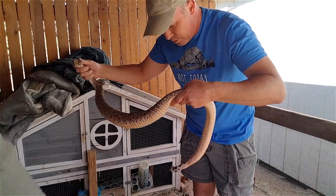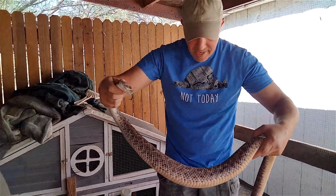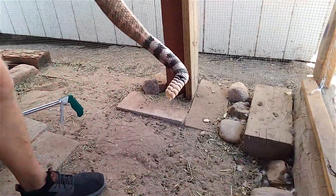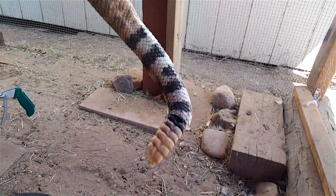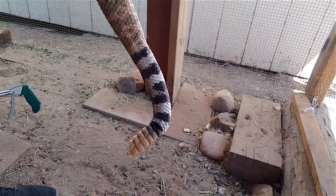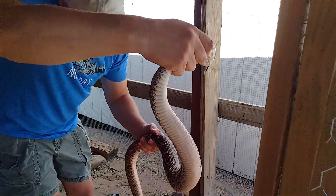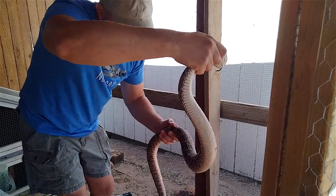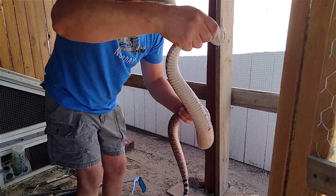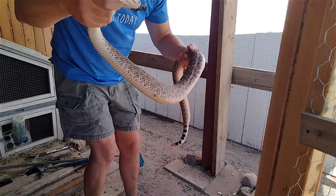They're generally not aggressive. You can see he's not rattling his tail. Now, you can see if you get real close on his tail, his rattle is broken off — or her rattle is broken off. And that is one of the reasons why you cannot tell the age of a rattlesnake from the number of segments they have on their rattle. Shed rates vary, so in general you can't tell the age of a snake by looking at its rattle.